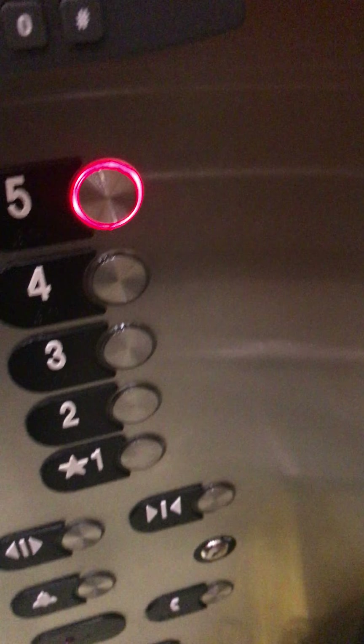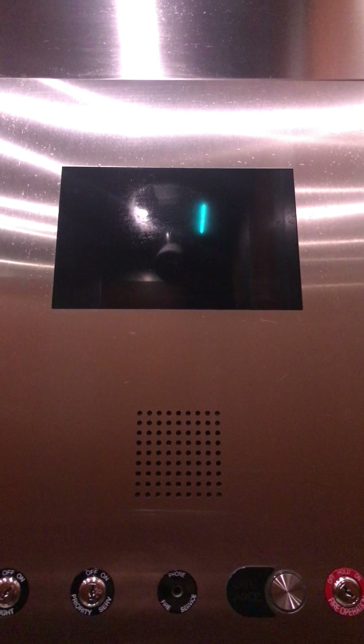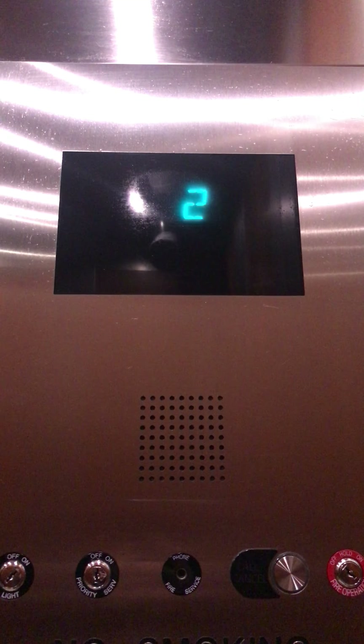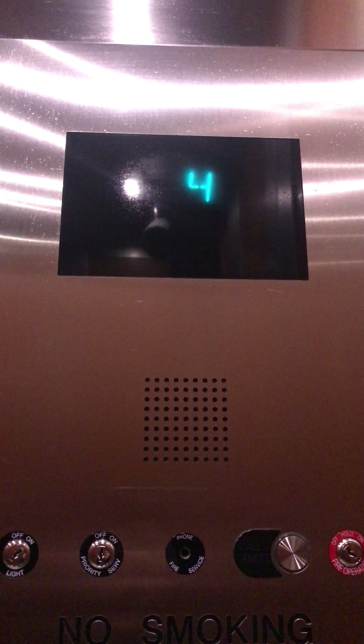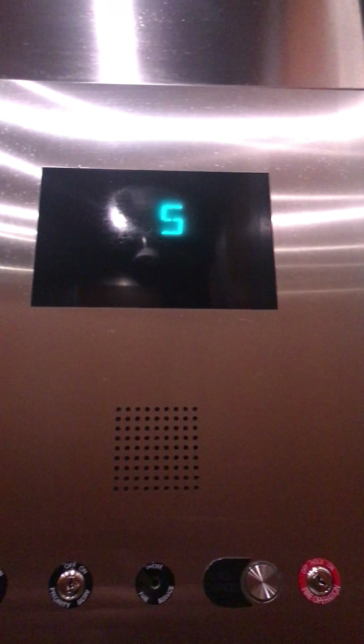This one — five. The door close button does not work. Here we go. Traction.